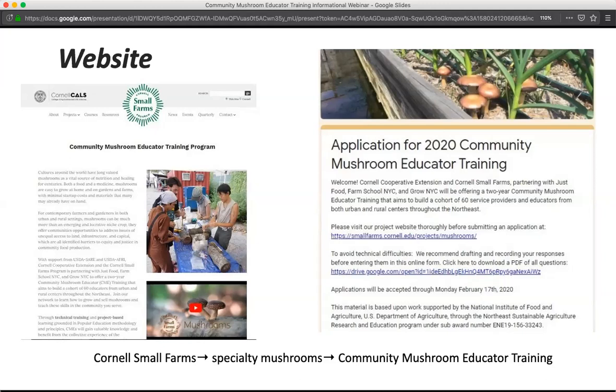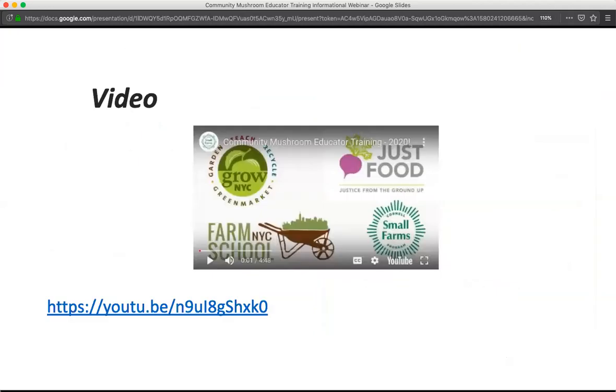We encourage applicants to review all materials, read through the website, watch all the videos, and ask any questions ahead of time. It's recommended to download the application questions and answer them on your computer before submitting, just in case anything happens with the form. The application form is set up so that with your email, you should be able to revisit and edit it. You can also find an introductory project video through the website or on the YouTube link.